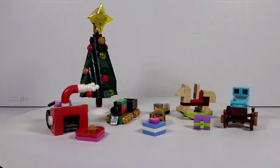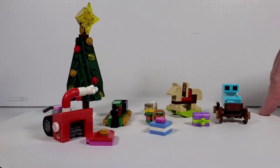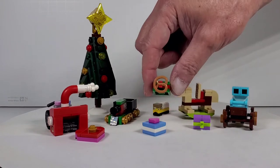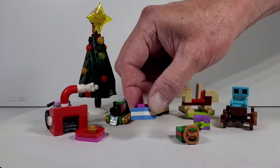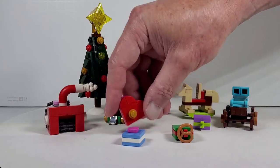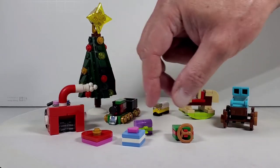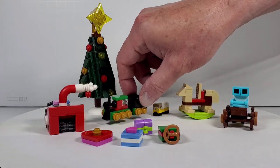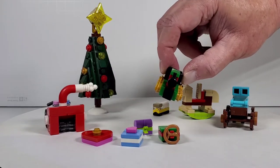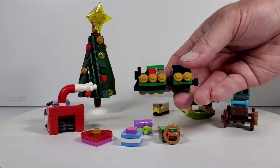Typical of these holiday sets, they come with a ton of fun little side builds. We have a bunch of little packages and presents. This one looks like it's a box of chocolates, and then there's what looks like a little chest. I really love this train — it's amazing how they can take some simple basic stuff and turn it into a really cool looking thing. It even has a coal car behind it.